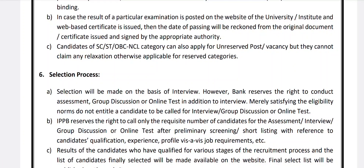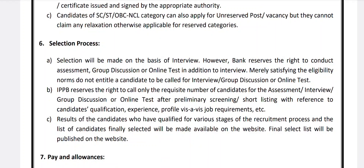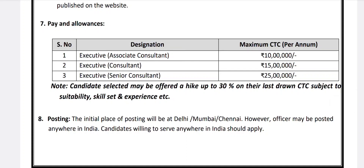IBPS reserves the right to call only the requisite number of candidates for assessment, interview, group discussion, or online examination after preliminary screening based on qualification, experience, and job requirements. Results and the final list of selected candidates will be made available on the website. Salary: Executive Associate Consultant — maximum CTC 10 lakhs per annum; Executive Consultant — 15 lakhs per annum; Executive Senior Consultant — maximum CTC 25 lakhs per annum.